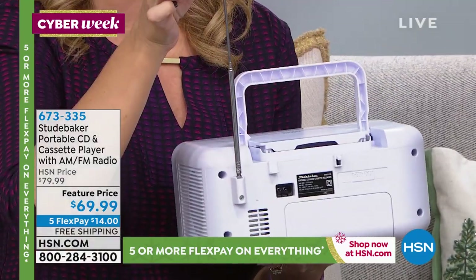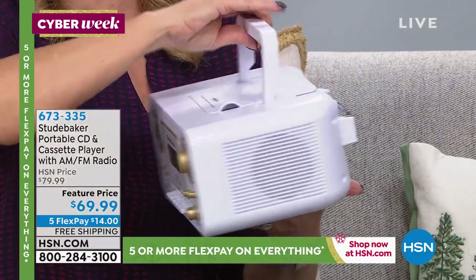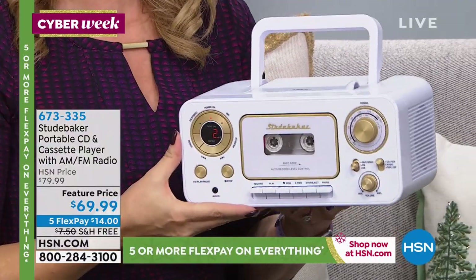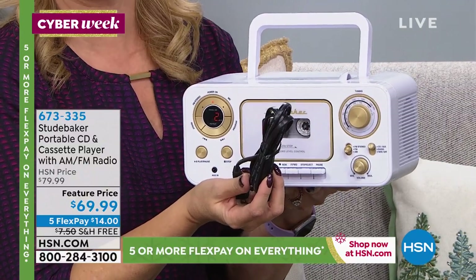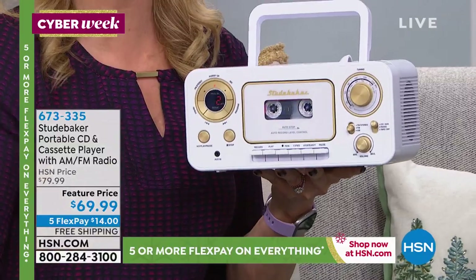You have that telescoping antenna so you can dial in that perfect FM station. This has both FM and AM radio, so this is great for your emergency preparedness kit. It runs on C batteries, but the really good news is we include the power cable. So you plug this right into wall power and you don't even have to worry about buying batteries unless you want to take it on the go.